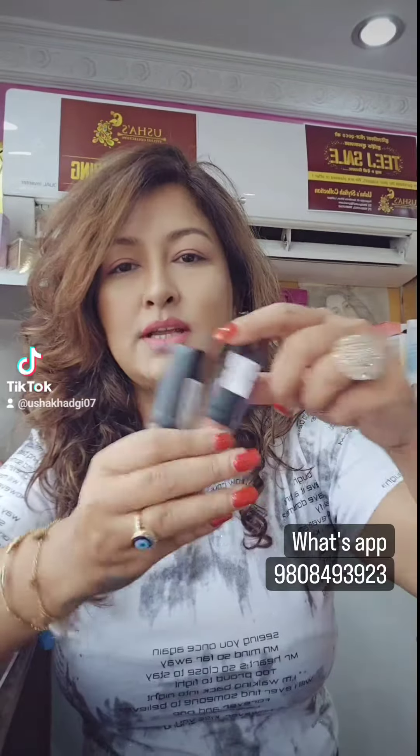Hi everyone! Today I am going to take the Paese Cosmetics lipstick. I am going to take a Velvety Matte Gloss type lipstick.